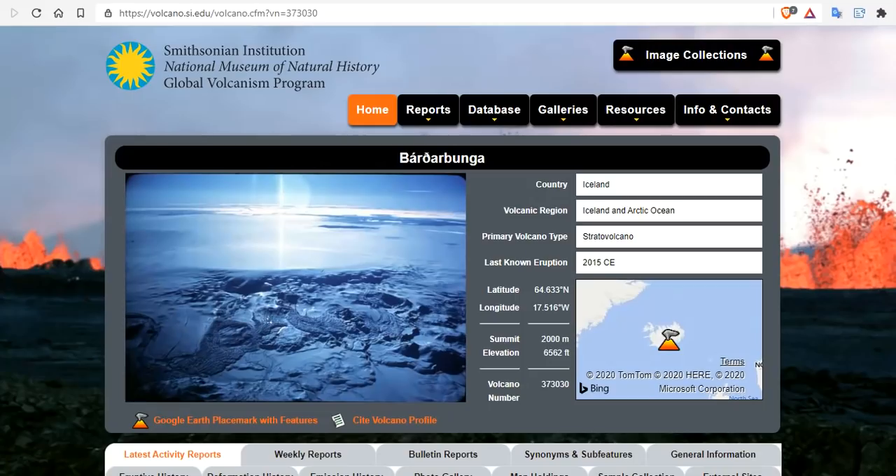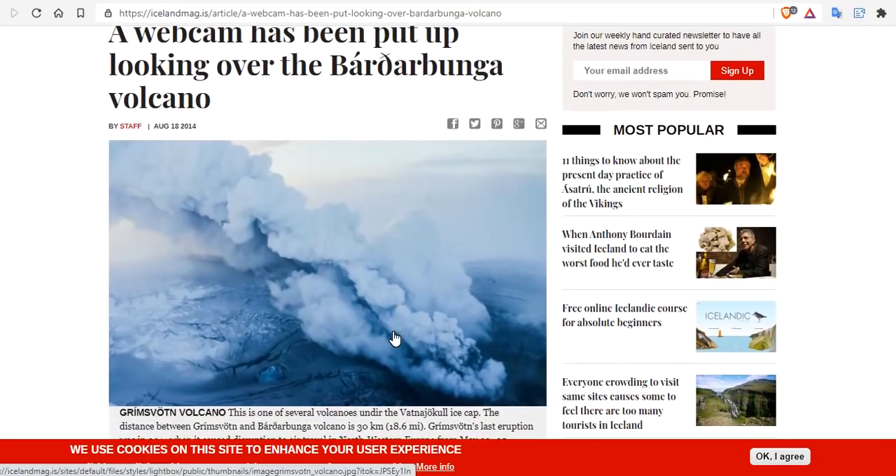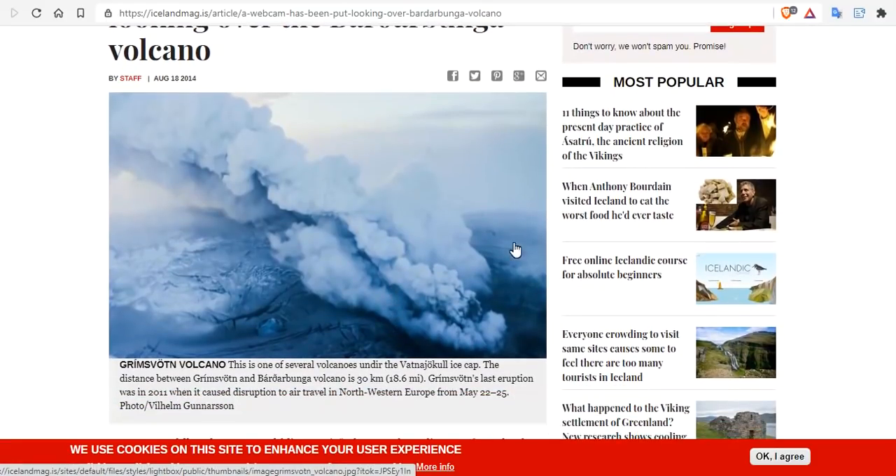We have an uptick in Grimsvötn and Bárðarbunga on the shield here. A webcam was put up looking over Bárðarbunga after the last eruption. This is one of several volcanoes under the Vatnajökull ice cap. The distance between Grimsvötn and Bárðarbunga is literally 30 kilometers — just 18 miles. They're attached to the same fissure and the same magmatic calderic region along that mid-ocean ridge. Grimsvötn's last eruption was in 2011 when it caused disruption to air travel in northwestern Europe from May 22nd to the 25th.